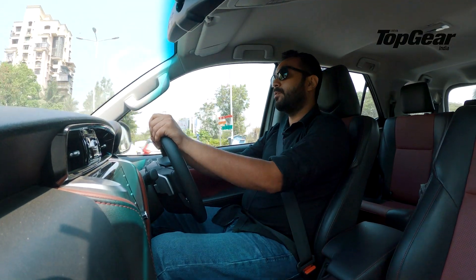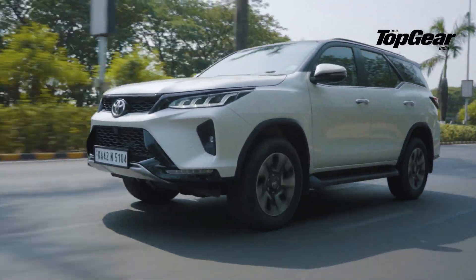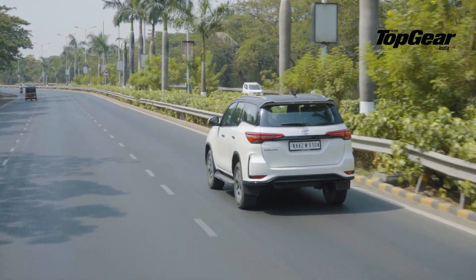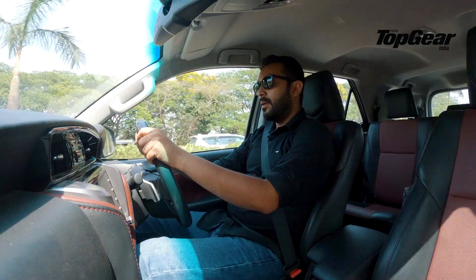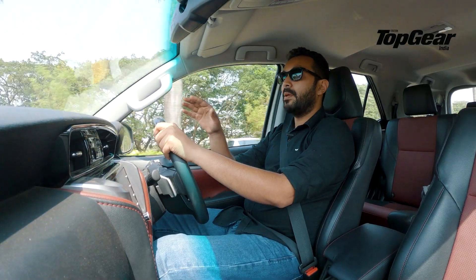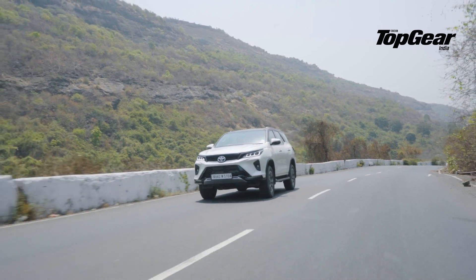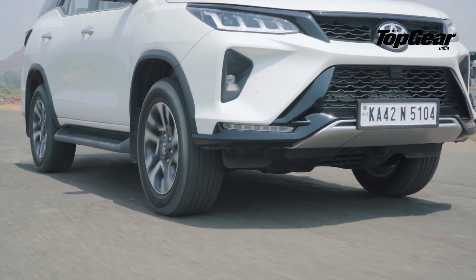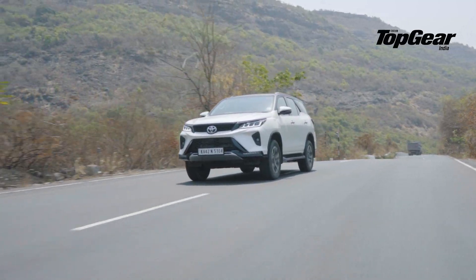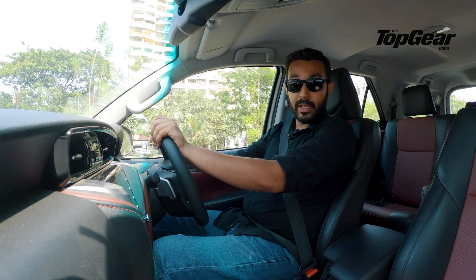Now, because this is a body-on-frame SUV, the handling is not exciting, but it is neutral, and if you're driving down a highway in a straight line, this thing will do it all day long without a single hitch. Yes, when you are going around corners there is a bit of body roll and a bit of bobbing at very high speeds, but if you're driving sedately, that shouldn't be a problem at all. Toyota have done an excellent job also with the ride comfort, which is definitely better than before — it rides a lot better on smooth tarmac and even off-road, which is how it should be.